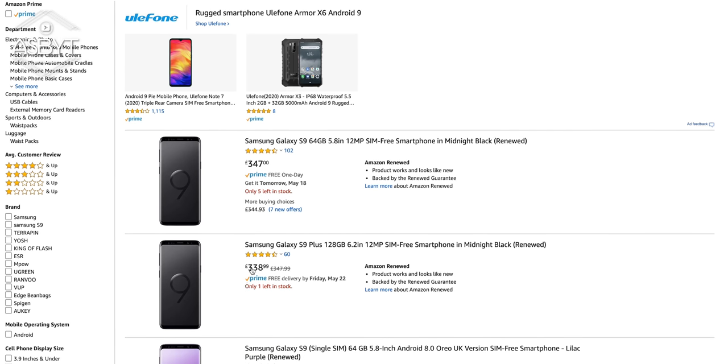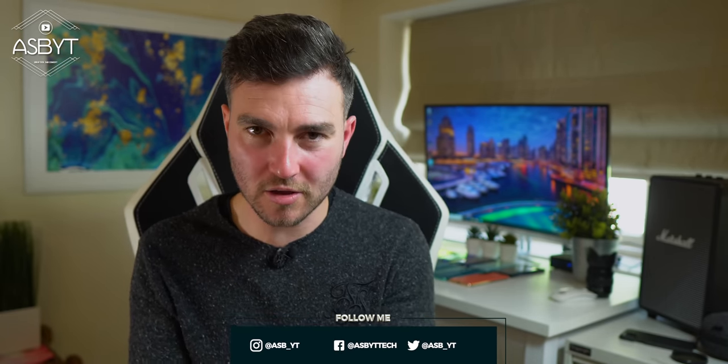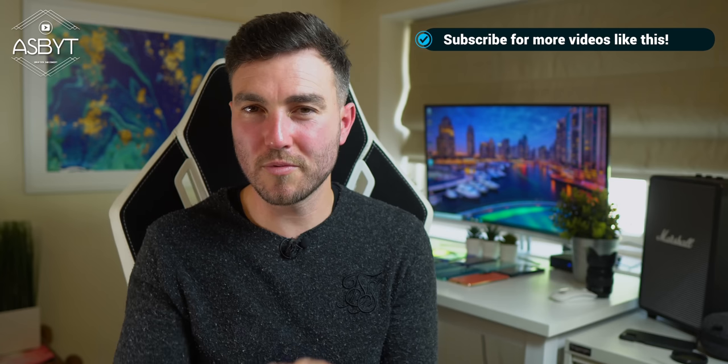I hope you found this content helpful — that's the end of part one. Part two will cover display, camera, and battery, so drop a like to let me know you want to see that, and subscribe with notifications turned on so you don't miss it. I'll see you in the next one — peace out.